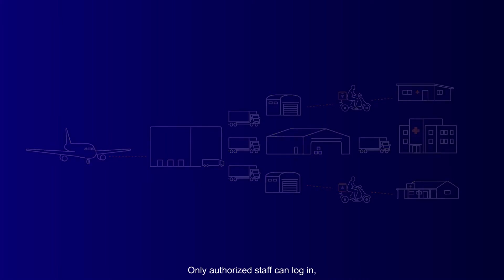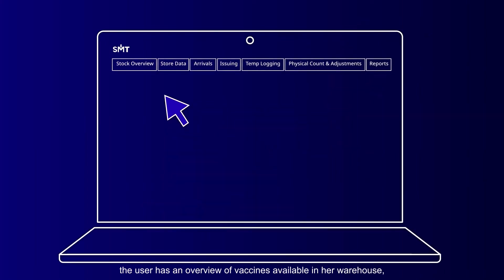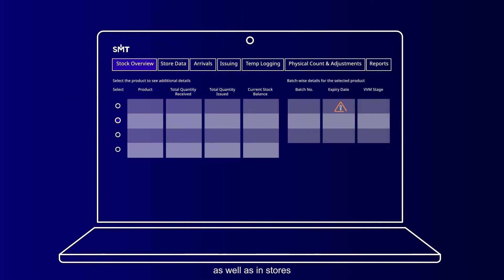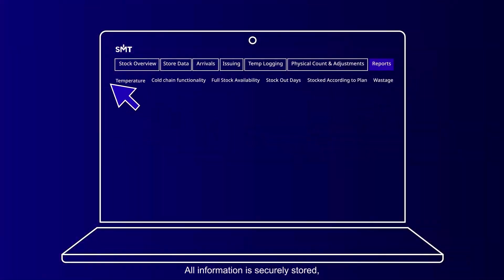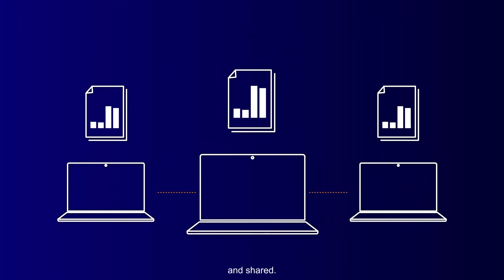Only authorized staff can log in using a designated user ID and password. Once logged in, the user has an overview of vaccines available in her warehouse as well as in stores at the lower supply chain levels. All information is securely stored, allowing the user to see historical data and generate a variety of reports that can be exported and shared.